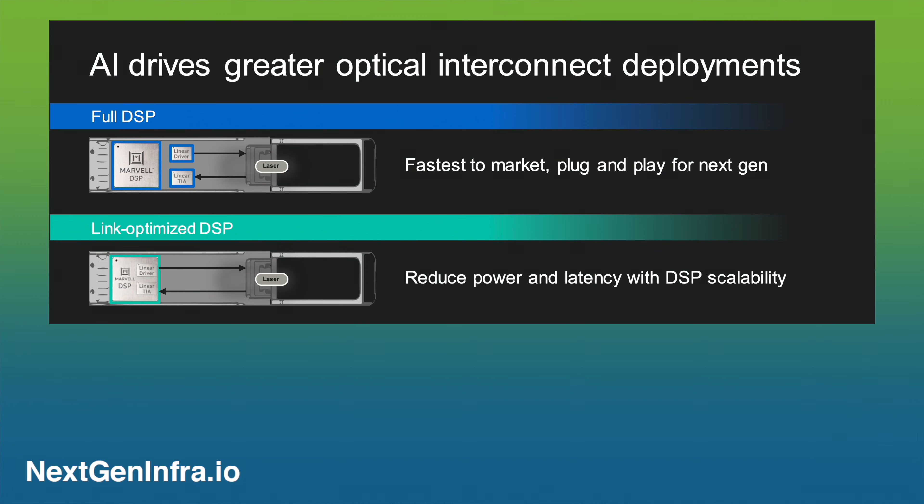Once you've had a few more months — maybe six to nine months — to see how the network is optimized, and customers have a better sense of how different links are budgeted or where bottlenecks are, we make what we call a link-optimized DSP. This is essentially a cut-down version of the full DSP, removing margins where not needed and adding margin where it is. Coming about nine to twelve months after the full DSP, it allows us to provide much lower latency, more deterministic latency, and cut power by as much as 30% or more, making it much more efficient for customers to deploy.